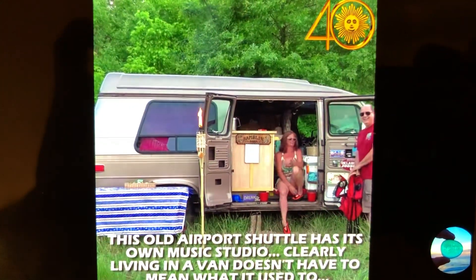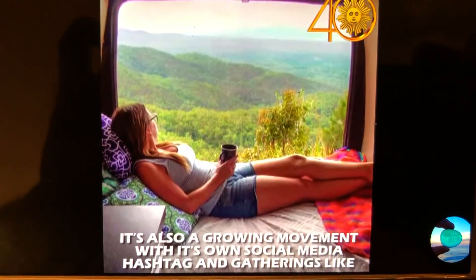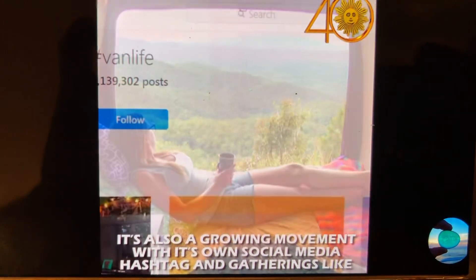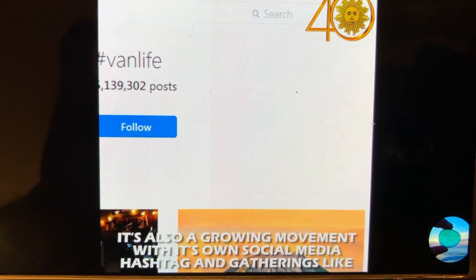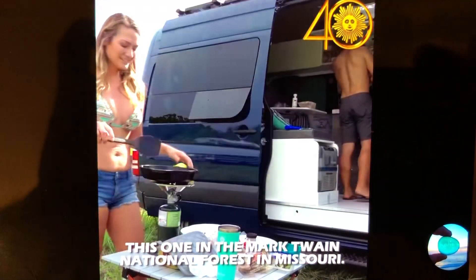Clearly, living in a van does not have to mean what it used to. It's also a growing movement, with its own social media hashtag and gatherings like this one in the Mark Twain National Forest in Missouri.